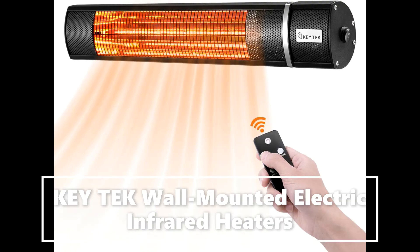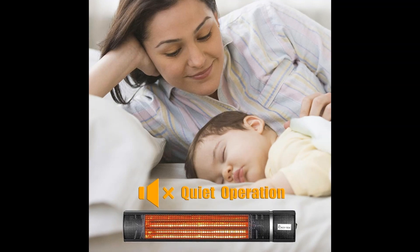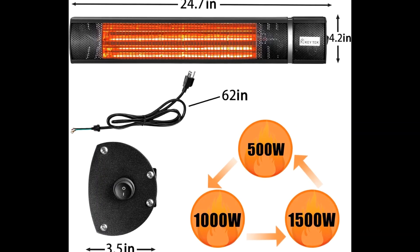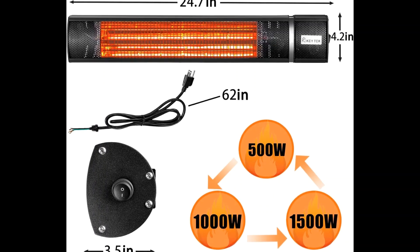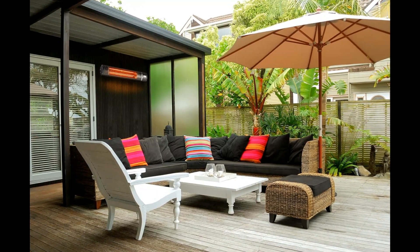Fast Heating. This patio heater has high heating efficiency and fast heating speed with advanced infrared technology. It has a high power of 1500W and can provide rapid and efficient heating for indoor or outdoor spaces that need constant heat in the winter.